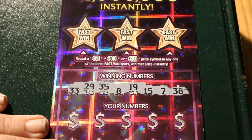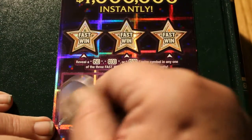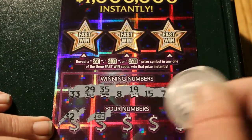Winning numbers on this ticket: 33, 29, 35, 8, 19, 15, 7, and 38. 32. And — a flying dollar bill winner!